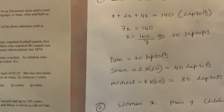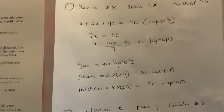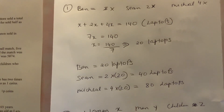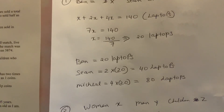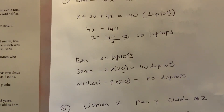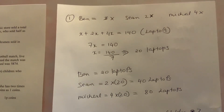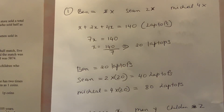We collect all the information we have. Ben is x, because it says Ben sold half as many laptops as Sin. So Ben is x, Sin would be 2x. Sin sold half as many as Michael, so Michael is the one who sold the most laptops, which is 4x.